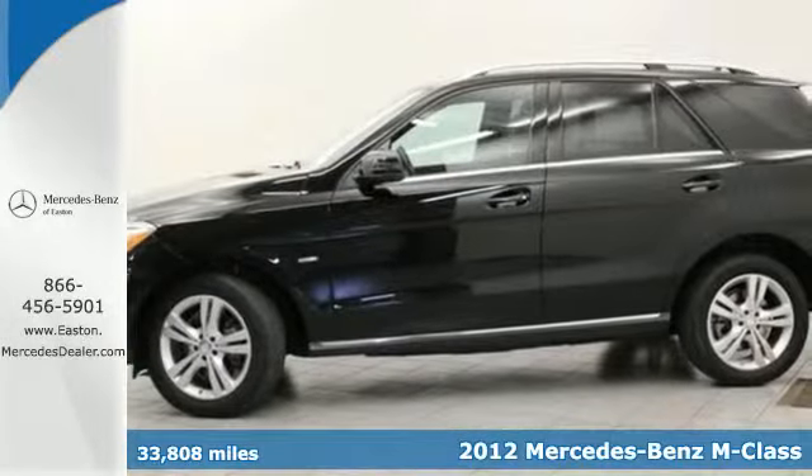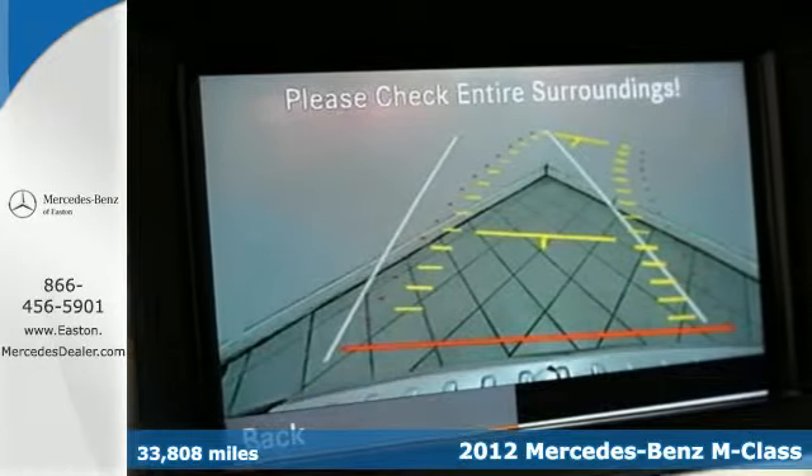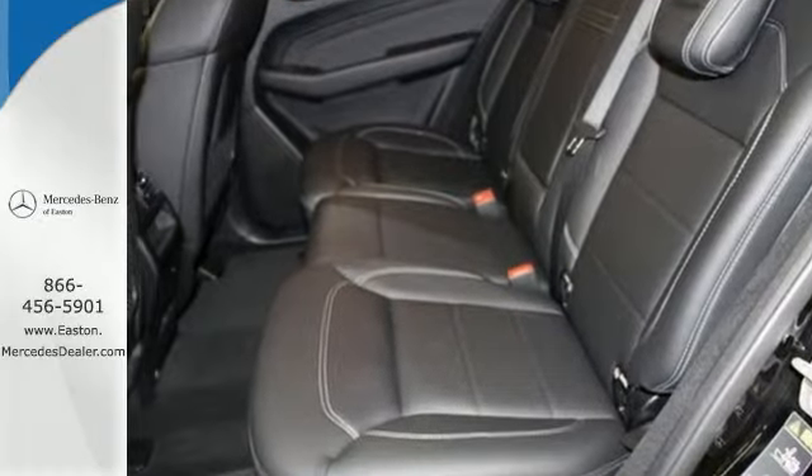This luxury SUV comes packed with amenities such as heated seats, a smart key system with remote central locking, and an onboard emergency SOS system.